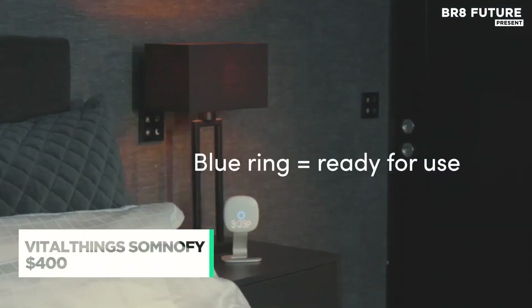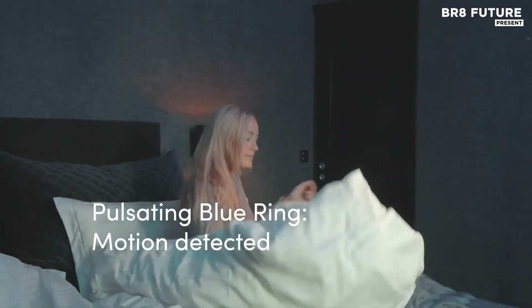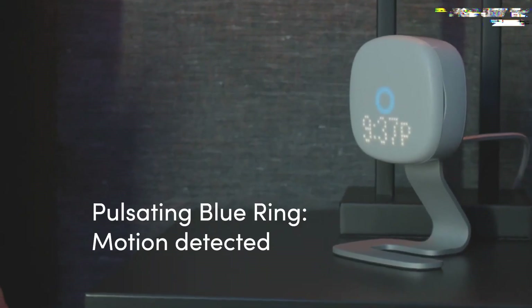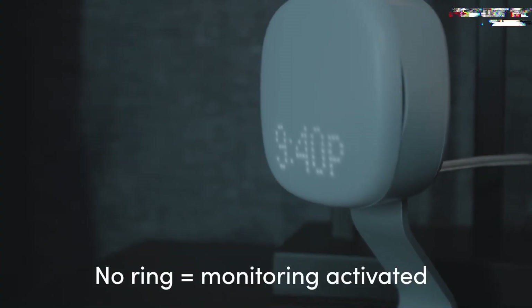Hospitals and care institutions require precision tools that don't interrupt patient rest. That's where Vital Things Somnophi steps in, a fully contactless monitoring system designed to safeguard patients and optimize health tracking while they sleep. From tracking light, deep,